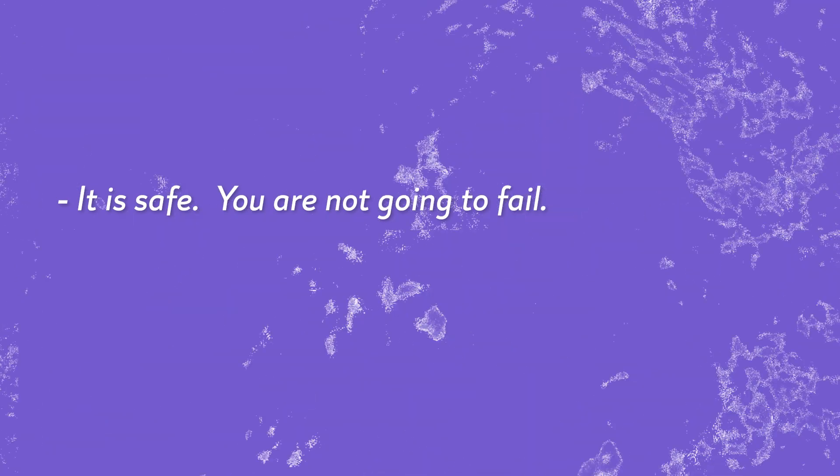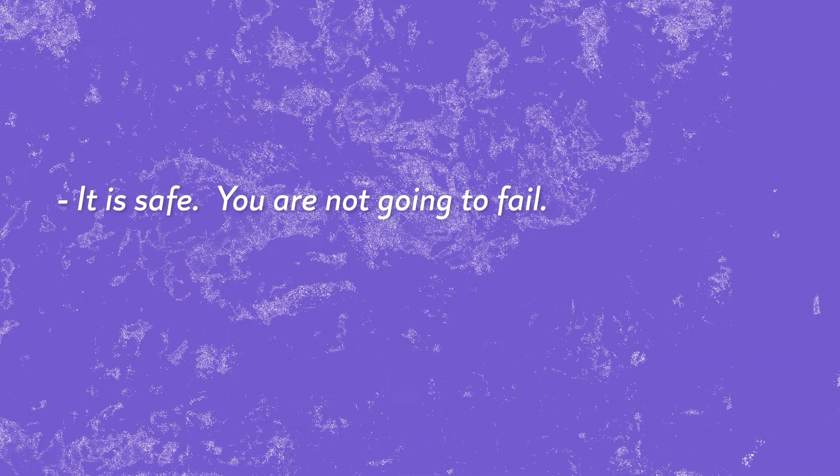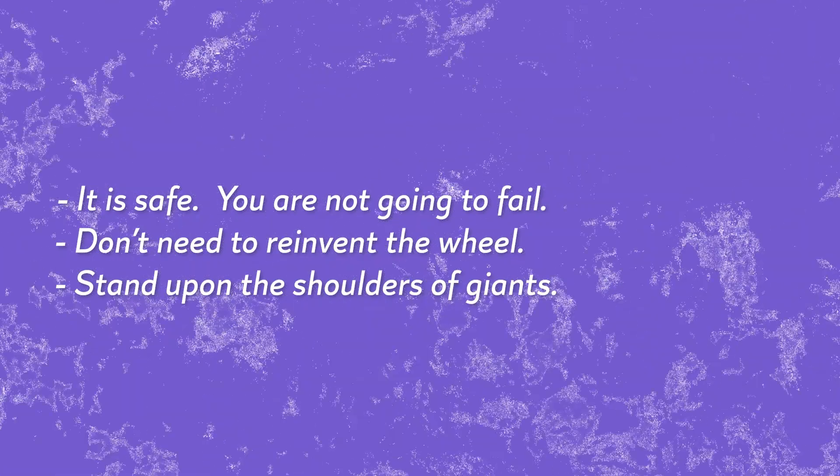In conclusion, why should you do master studies? Because it's safe — you're duplicating a drawing that already exists and does well, so you're sure you're not going to fail. At least not badly. Don't reinvent the wheel. Stand on the shoulders of giants.